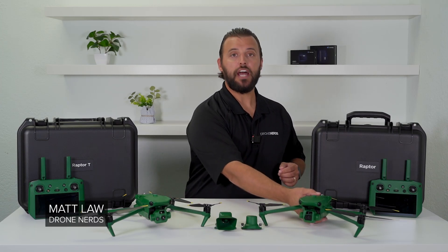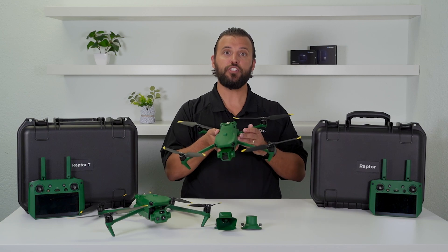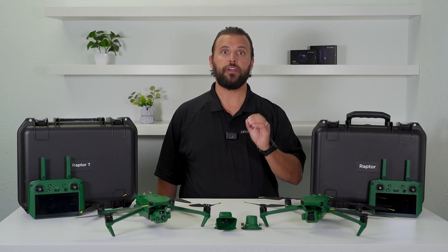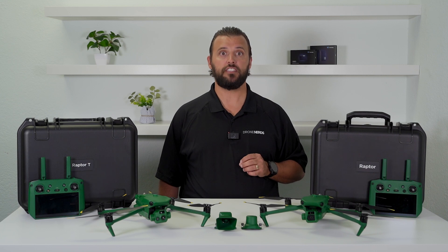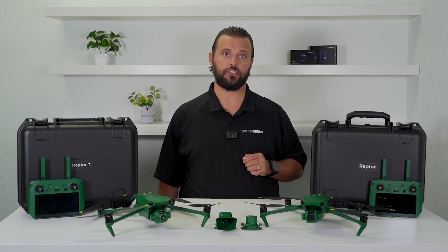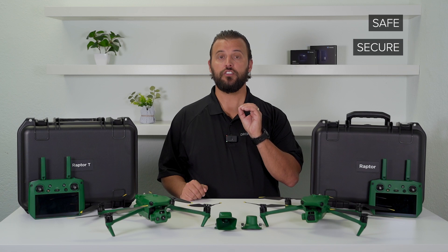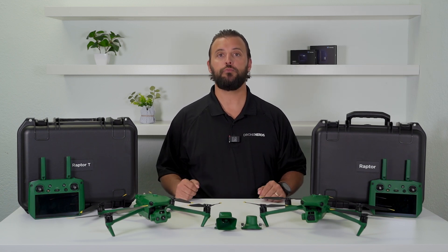Hey Drone Nerds, Matt here with two new products from Anzu Robotics. Anzu Robotics is an American-owned company headquartered out of Austin, Texas, and is operated within the United States. They're offering incredible technology that prioritizes cybersecurity for enterprise drone users. They pride themselves on manufacturing drones that are safe, secure, and dependable, pledging transparency and having a customer-focused business model.